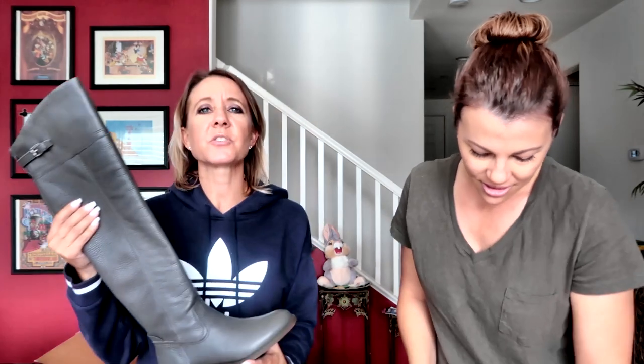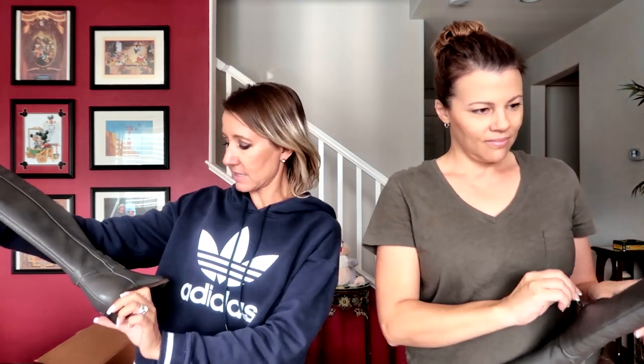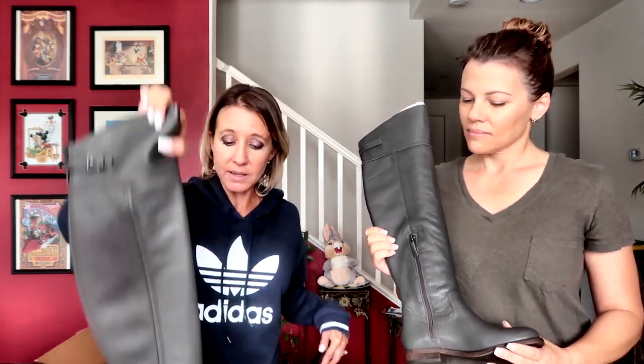The last pair is Franco Sarto gray tall boots — super cute. They don't have the original box, but they do look brand new. There's no wear on the sole and they look really nice. These boots were $16.13; Franco Sarto boots generally run around $150. This is my first Franco Sarto purchase — I've seen them at Nordstrom before but never bought any. I've been looking for gray boots, so I'm happy they came in great condition.